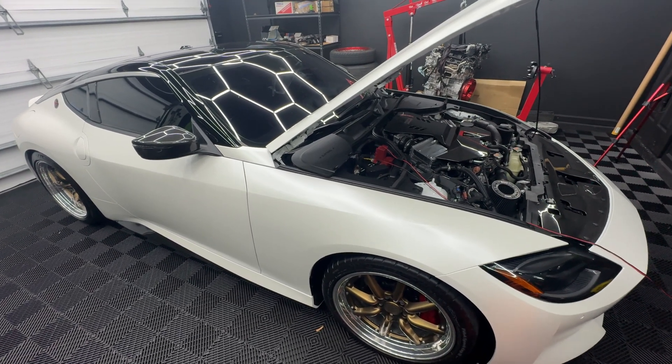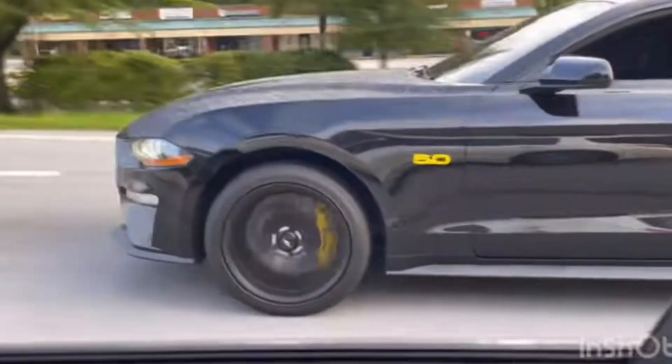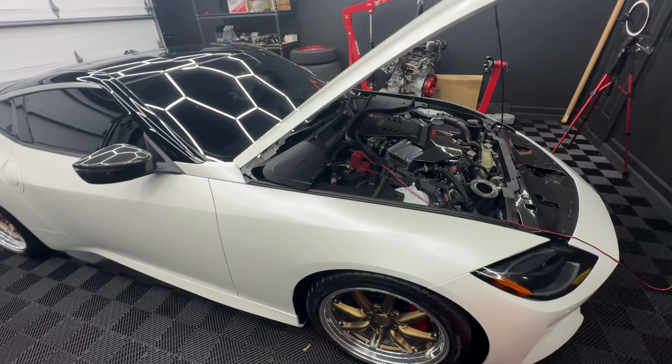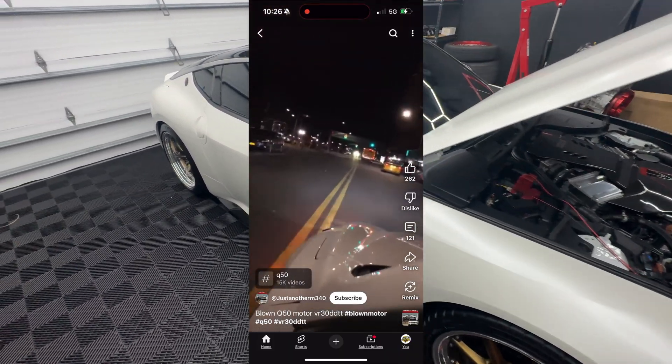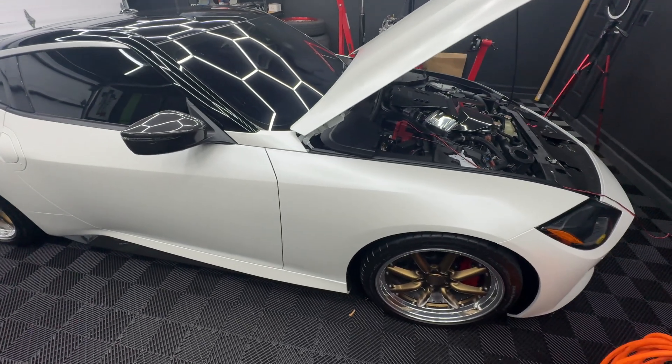You both downshift, and at the third honk you take off. You take the car up to fifth gear and you're won by a fender. As you start to slow down, you hear that dreaded tick tick tick tick. You just ran a rod because you pushed the car when you were low on oil.